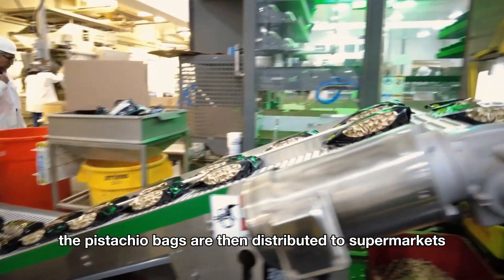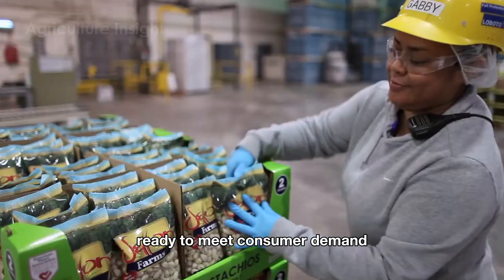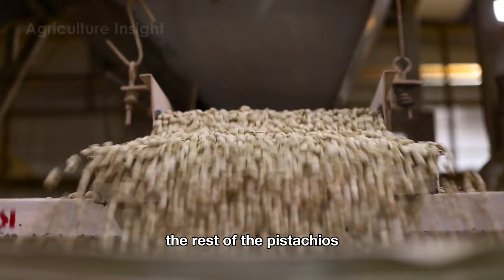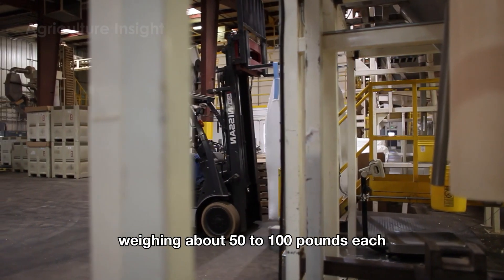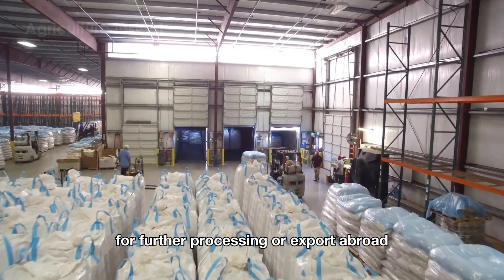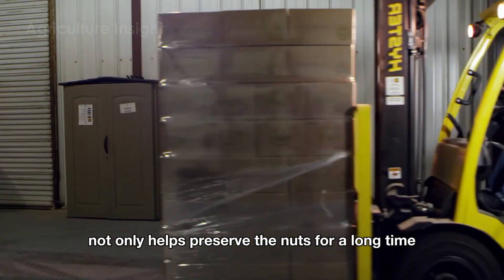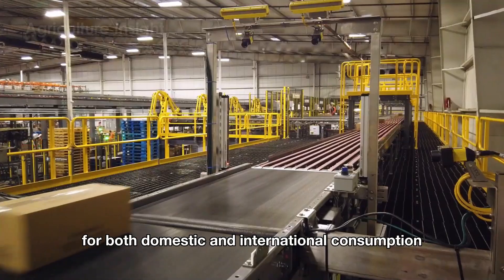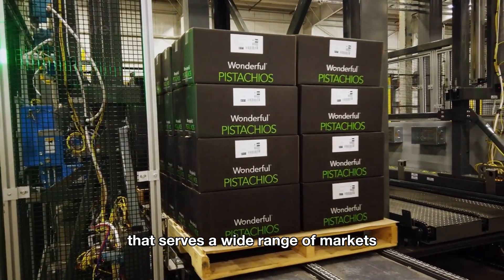The pistachios are then distributed to supermarkets and convenience stores nationwide, ready to meet consumer demand. The rest of the pistachios will be packed into large sacks, weighing about 50 to 100 pounds each, and then transported to other processing plants for further processing or export abroad. This packing process not only helps preserve the nuts for a long time, but also meets the demand for both domestic and international consumption, creating an efficient supply chain that serves a wide range of markets.